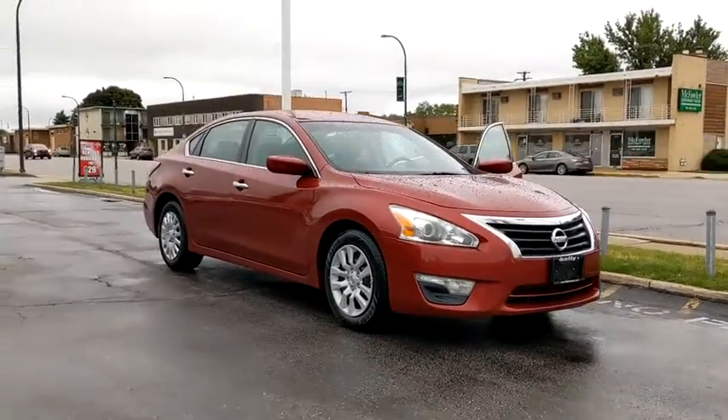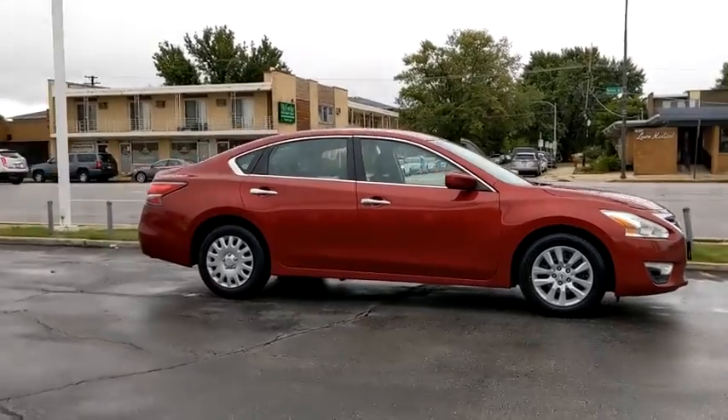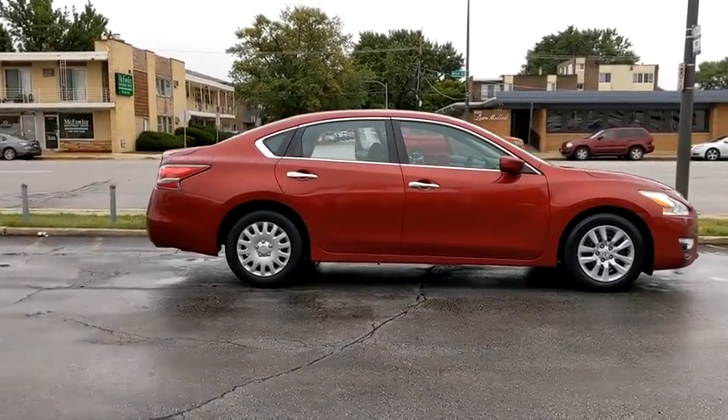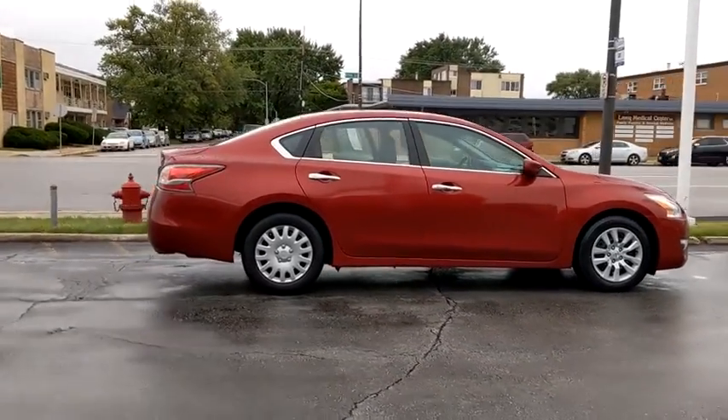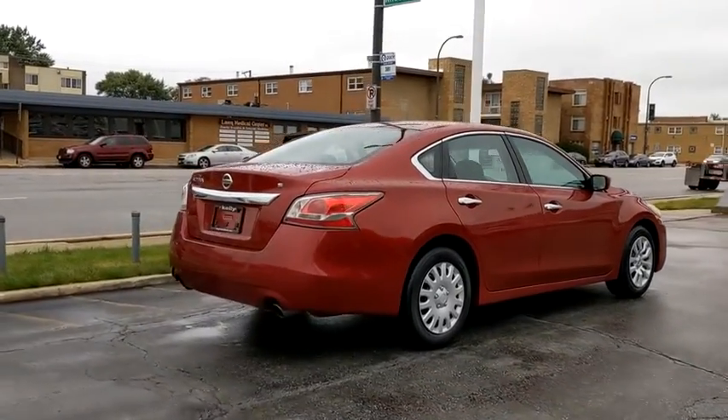We are pleased to show you the 2015 Nissan Altima. The Nissan Altima offers advanced features to make life easier, and most of the features come standard. Combine that with the powerful engine and six standard airbags.